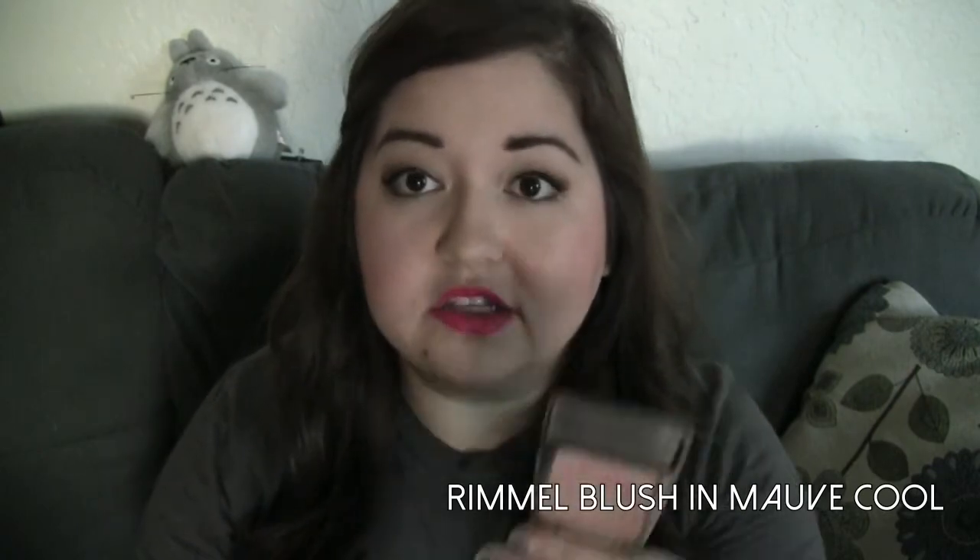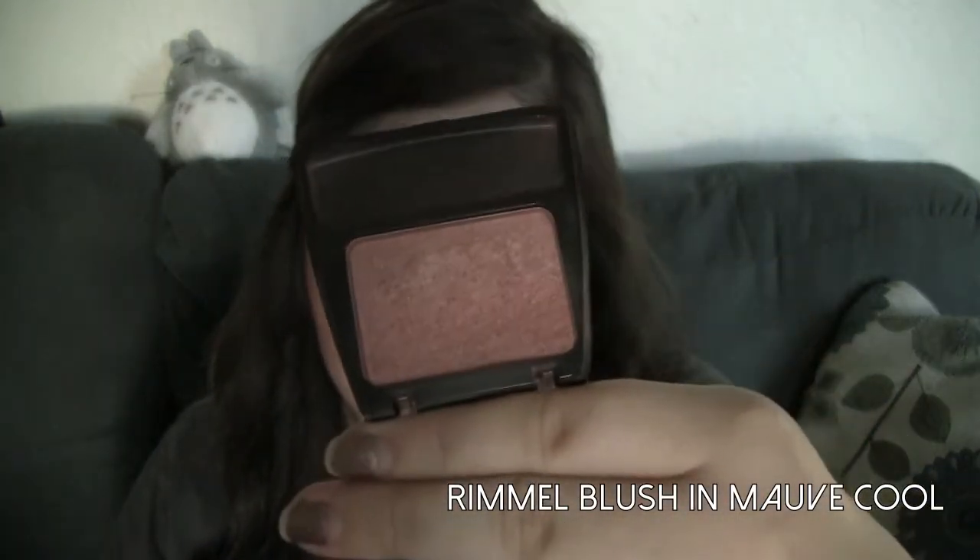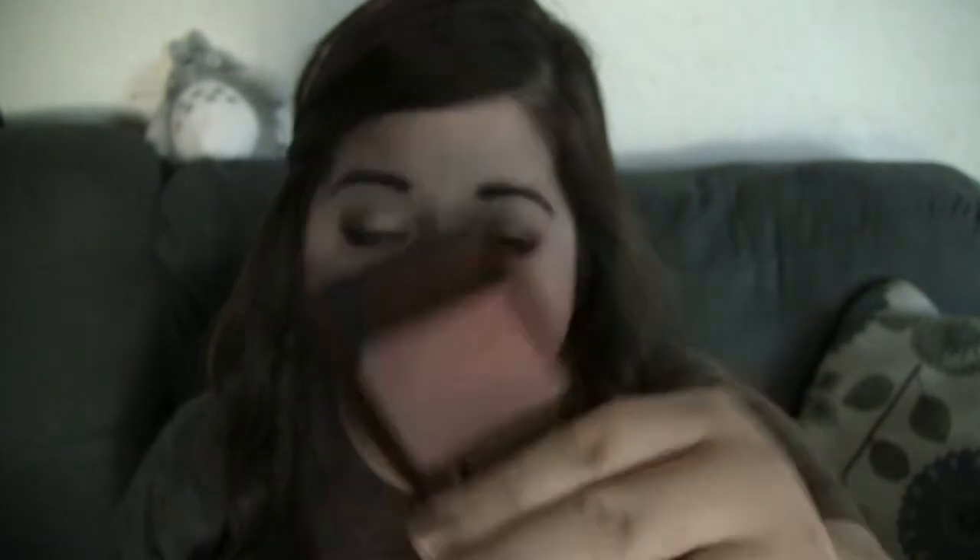I apologize if the coloring is going in and out — I have the door open and the sun is setting. The first one I have is the Rimmel London Lasting Finish Blush in Mauve Cool. As you can tell, this has been severely loved. I have no idea when I'm going to get to the bottom — I use this all the time and have not hit pan whatsoever. It's like the perfect sort of dusty rose, mauve color.